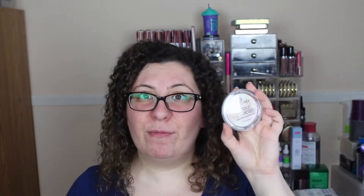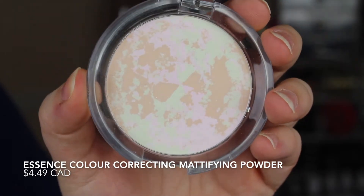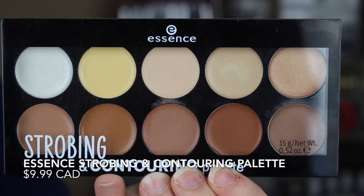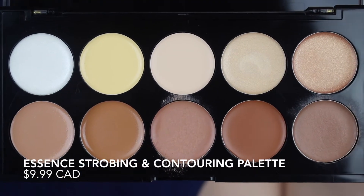I also got this new color correcting mattifying powder which I'm really excited to try, as well as their strobing and contouring palette which I've never seen before. I'm really excited to test this out. So that's a quick glimpse at all of the items I'll be trying on today, and now we're just going to throw everything onto my face.